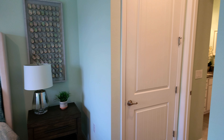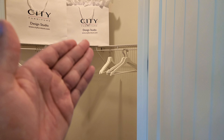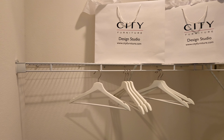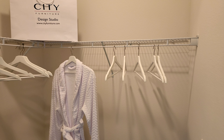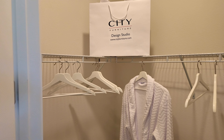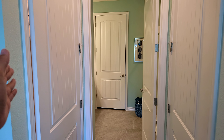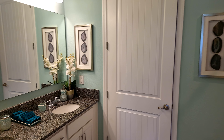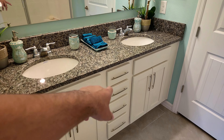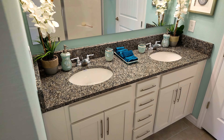Continuing on to the master closets and bathroom. The model home furniture is from City Furniture — we're not sponsored by them, I just wanted to mention it. You've got two closets here, which should result in less fighting — his and hers, or his and his, hers and hers, whatever the case may be. Right here you've got double sinks, and I do like how they put extra cabinets for additional storage — that's usually an upgrade if they even offer it.